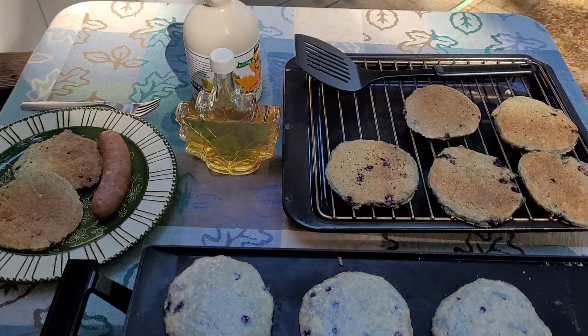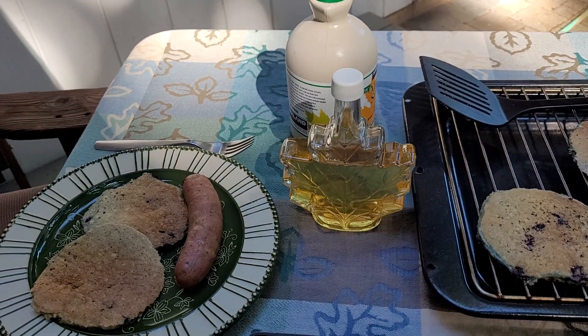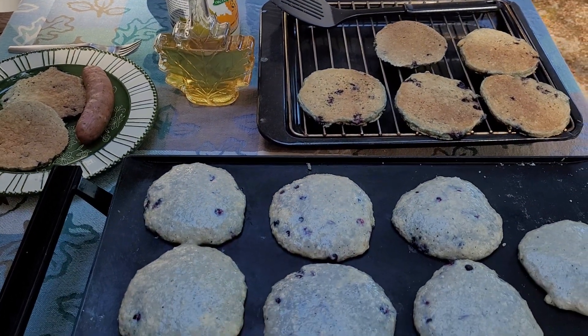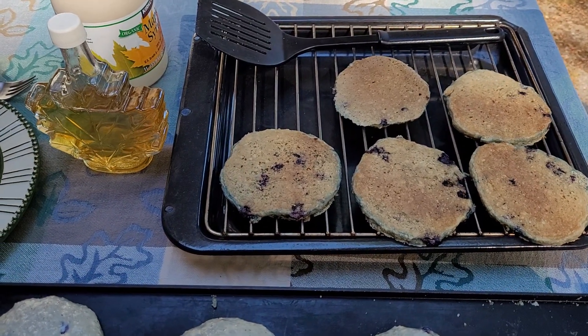I'm gonna top the pancakes with a little bit of agave there in the front, or a little bit of organic maple syrup. Yes, chicken sausage, and the cakes that have already cooked are cooling on the rack.